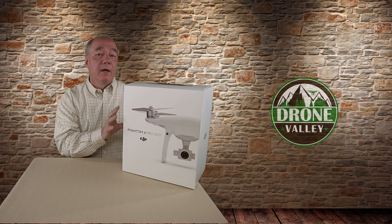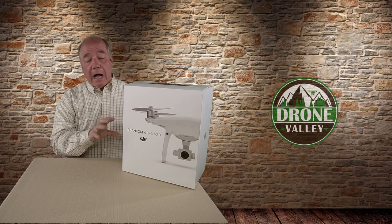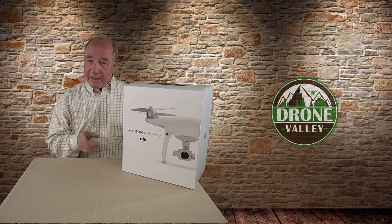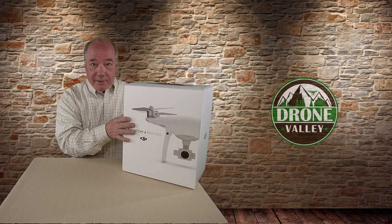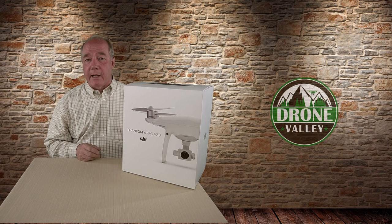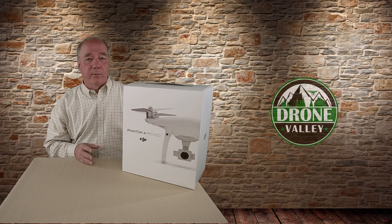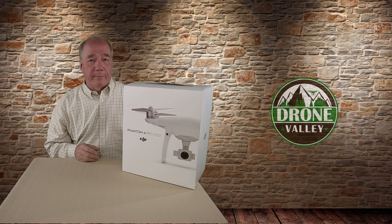The third change is switching the connection topology from the original Lightbridge technology on version one to OcuSync on version two. I like both technologies — I've flown with both and think they're incredibly resilient and reliable. The big difference with OcuSync is compatibility with the DJI goggles, just like on the Mavic Pro and Mavic Pro Platinum. I haven't tested it yet since the box is still sealed, but I'm pretty sure those DJI goggles will link up with this, and I'll do a clip exploring how much control you have over the quad with those goggles.